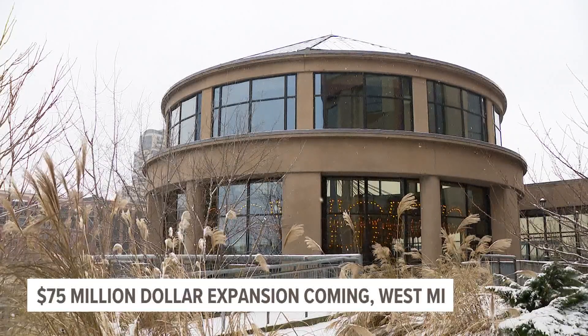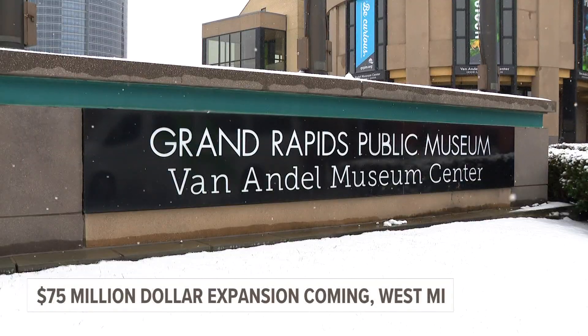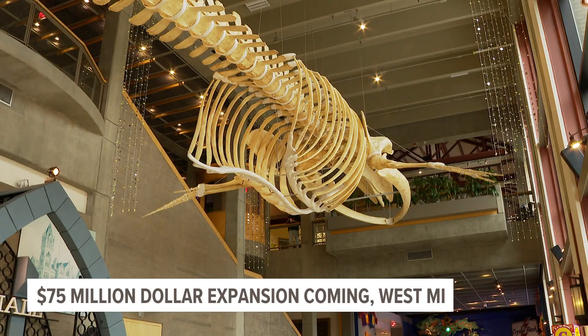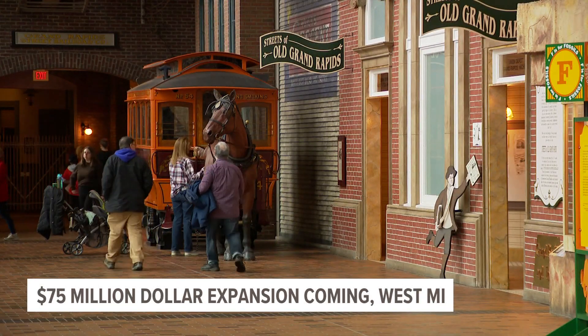A West Michigan museum will soon undergo a $75 million expansion. The Grand Rapids Public Museum has announced plans to add trails and build outdoor gathering areas near the Grand River. The plan calls for a new welcome area, an outdoor dining option, and improved accessibility throughout the building.